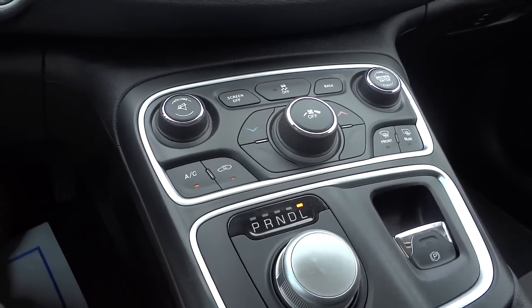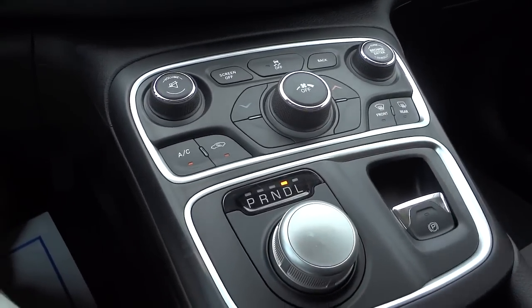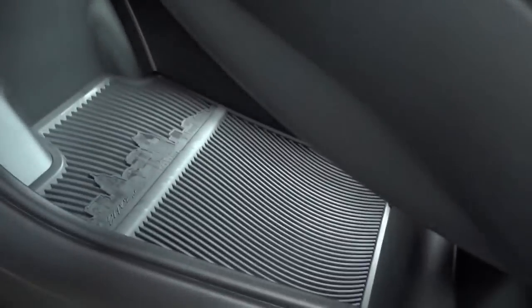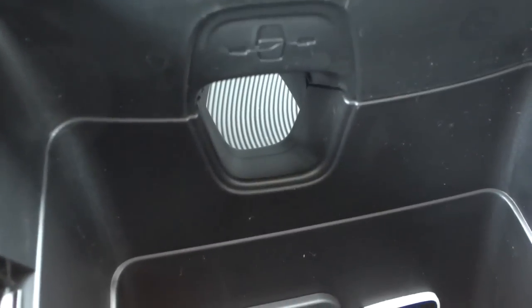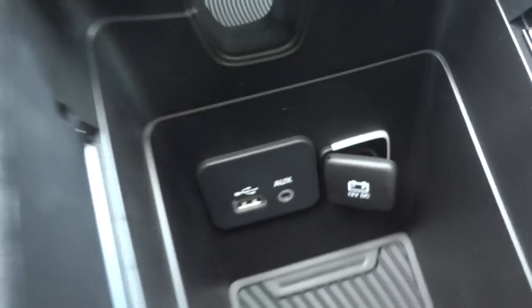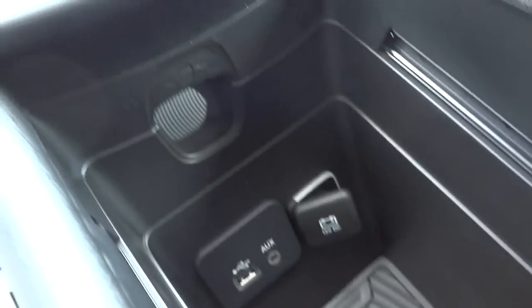That sport or low mode is useful if you're going downhill and want to use engine braking instead of your regular brakes. You have storage space down here and up here, connected by a little hole where you can run wires from your cell phone or tablet to the USB or auxiliary input. There's also additional storage space and a power outlet. This section closes up for cup holders, and there's a place to put a pen.